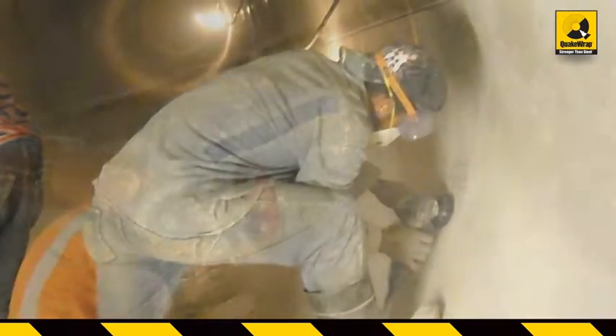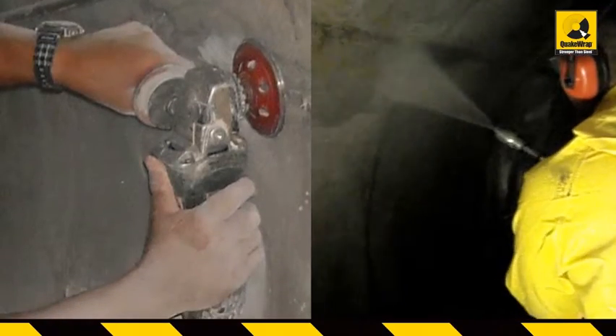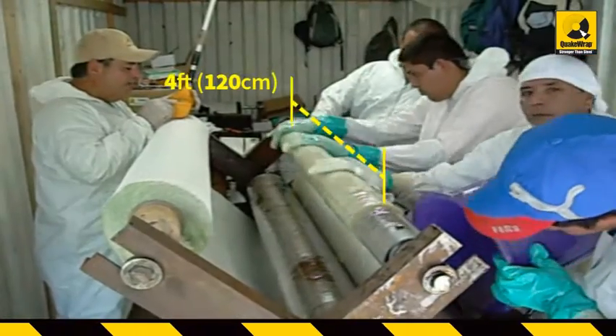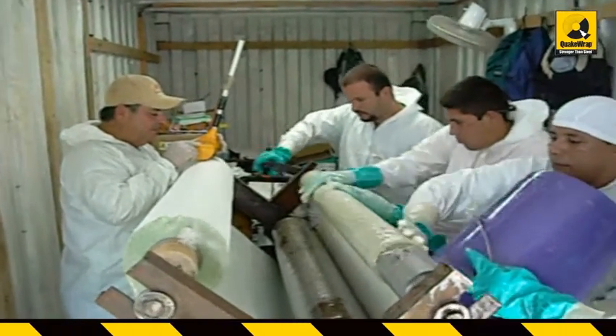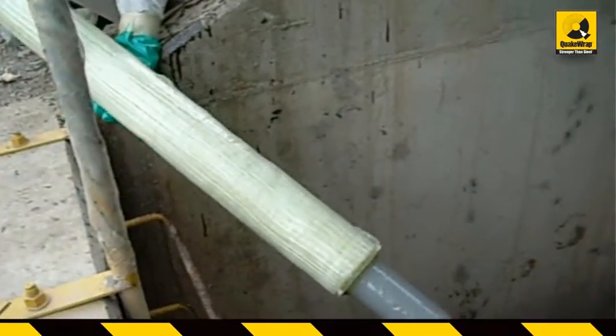The crew spent one full week grinding the sharp edges and smoothing the interior surface of the pen stock. Four-feet-wide bands of biaxial glass fabric were saturated with epoxy resin outside of the pen stock and were passed into the pen stock through the hatches.